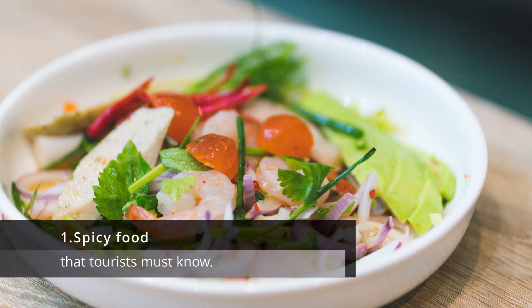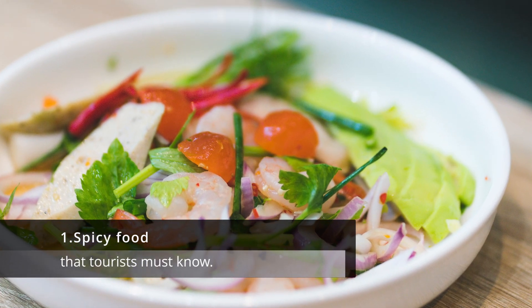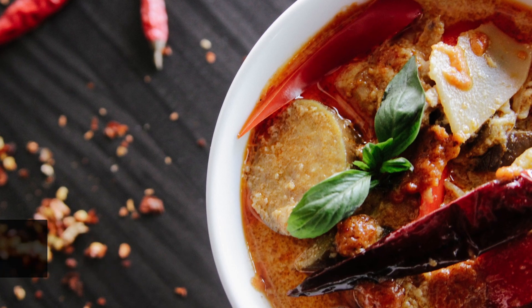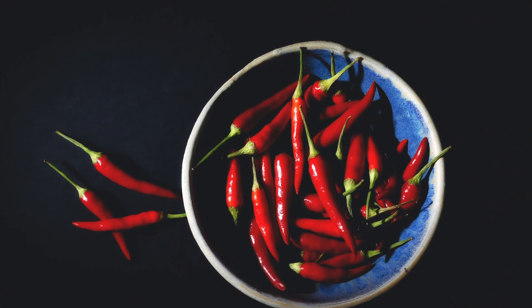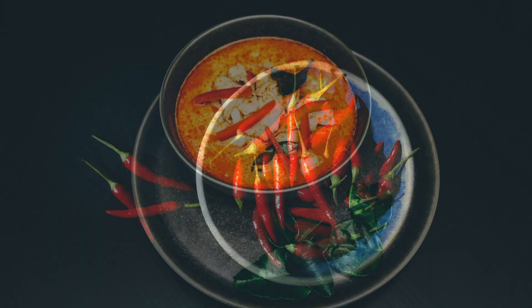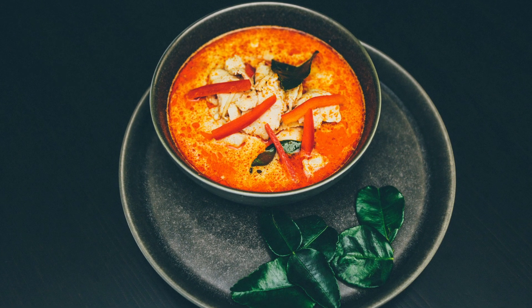1. Spicy food. Thai food is known for its spicy flavors, and many dishes use chili peppers to add heat. If you're not a fan of spicy food, it's important to let your server know, as they may be able to adjust the level of spiciness to your liking.